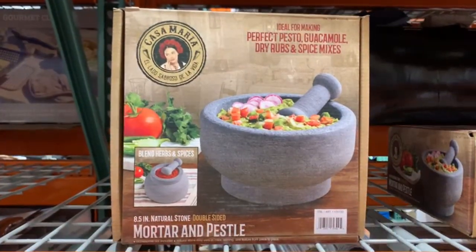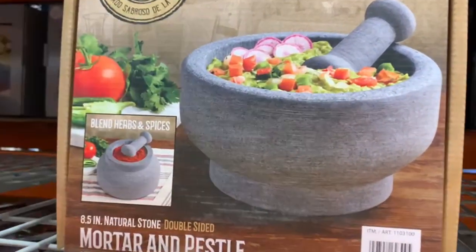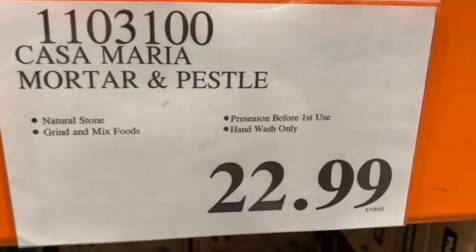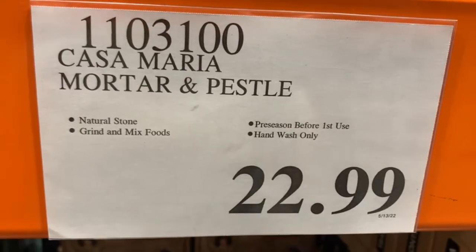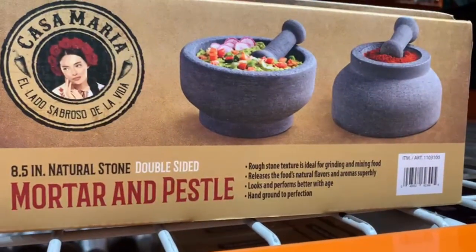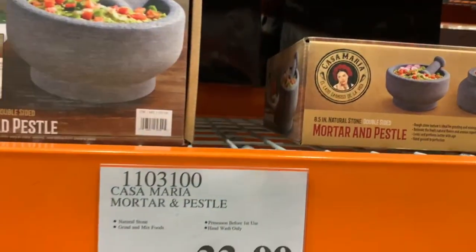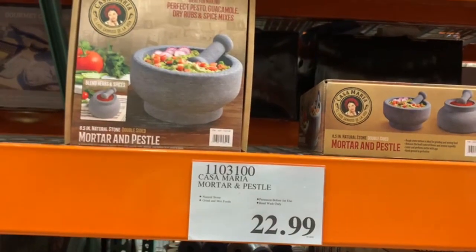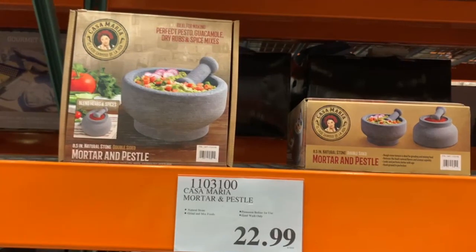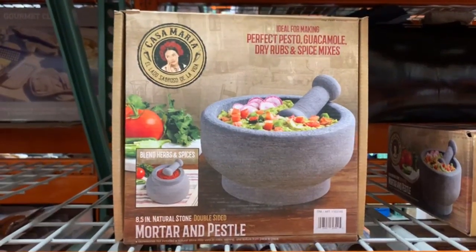We have to start off this video with the mortar and pestle. This is actually the second time I find it at a different Costco, but it's not available at every single Costco — you really have to get lucky to find this one. It's selling at $22.99, from the brand Casa Maria. If you haven't tried fresh guacamole made on this mortar and pestle, it's a total game changer. Even homemade salsa — when you're crushing your tomatoes and chilies, it just grabs a different flavor. You do have to pre-season it before you use it the first time, so keep that in mind.